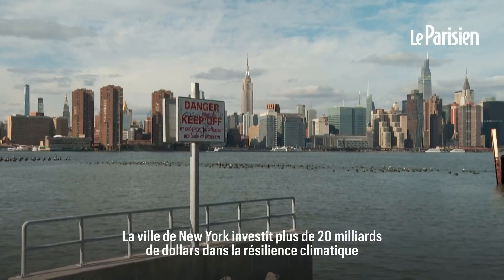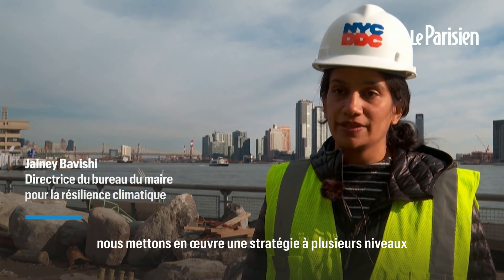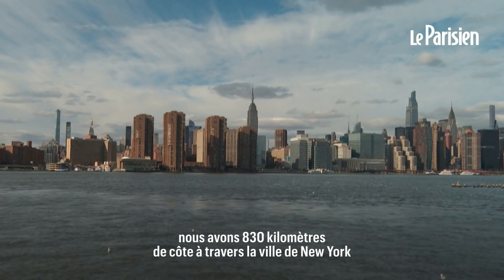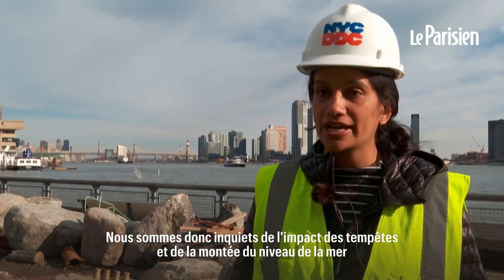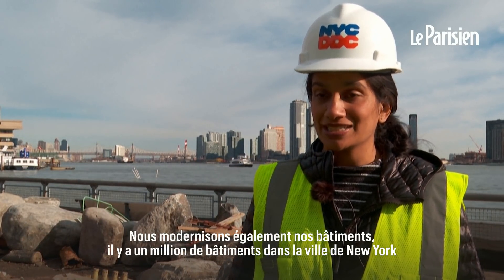New York City is investing over $20 billion in climate resiliency. We're implementing a multi-layered strategy that includes protecting our coastline. We have 520 miles of coastline across New York City, so we're concerned about the impacts of storm surge and sea level rise. We're also upgrading our buildings — there are 1 million buildings in New York City, so we're retrofitting wherever possible.